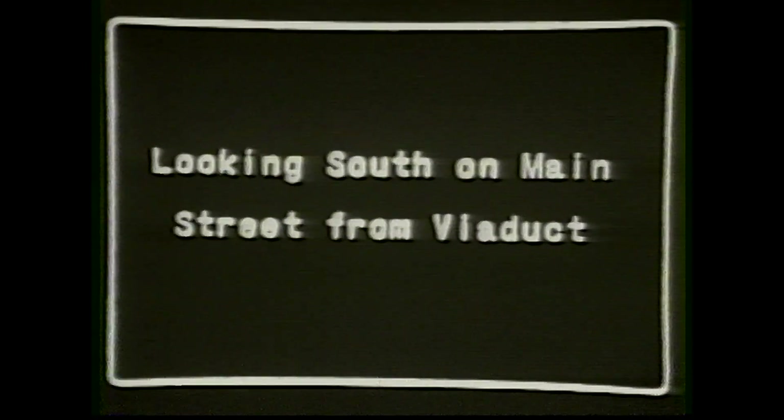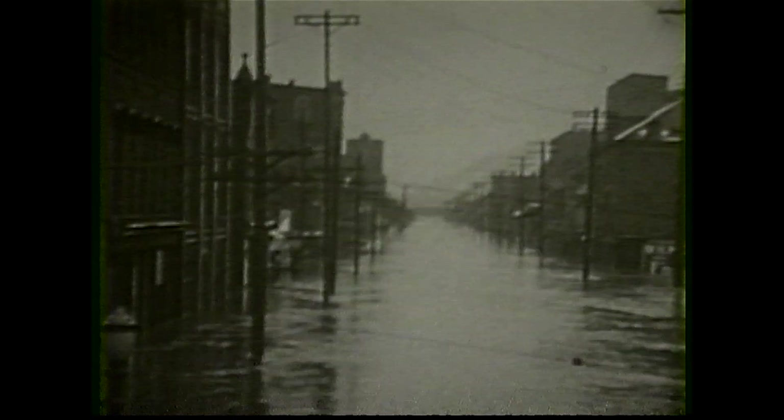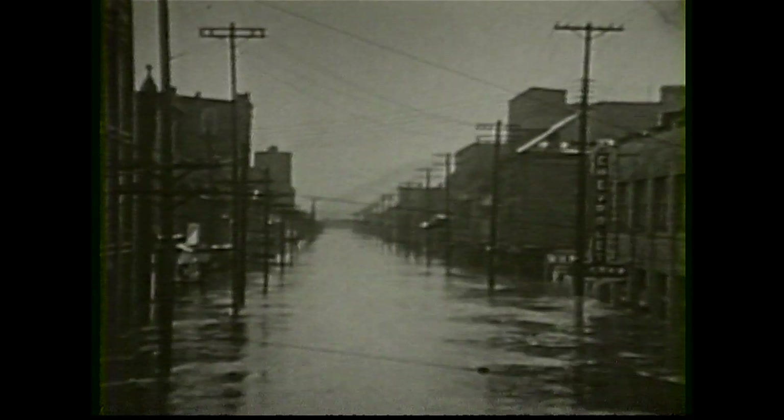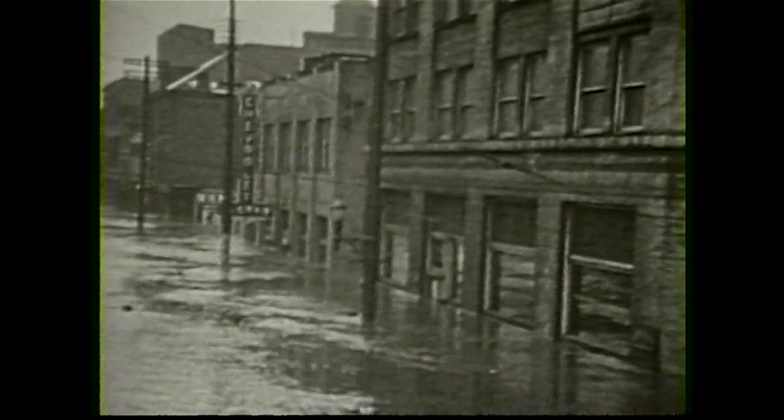Approximately 8 square miles of business and residential property was under water. Houses were completely submerged. Water reached the second floors of business establishments. Automobiles and trucks were abandoned. Trees were uprooted, houses and garages torn from their foundations, distributed for miles along the shores of the Ohio River, and damage ran well into the millions. Countless unsung heroes, deeds of bravery, sacrifice without precedent, and unselfish devotion to friends and neighbors combined to avert panic and minimize suffering. But 17 lives were lost in the greatest catastrophe which ever visited Wheeling and its vicinity.